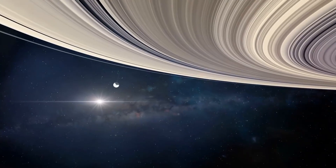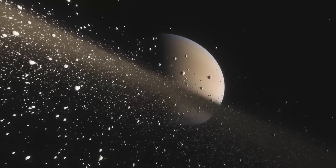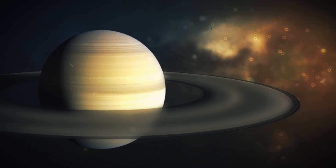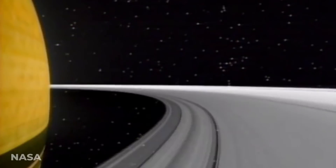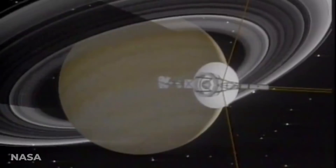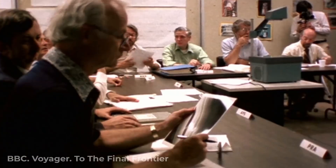Voyager 2 got so close and personal with Saturn that it was able to notice detailed kinks and braids in the rings. Before Voyager 2's visit, many thought that the rings of Saturn would be bland, fairly straightforward, and predictable. But it didn't end up being like that at all. Instead, it was uncovered that the rings are actually detailed, dynamic, intricate structures. In other words, Voyager was able to really paint a breathtaking picture of Saturn and its rings.